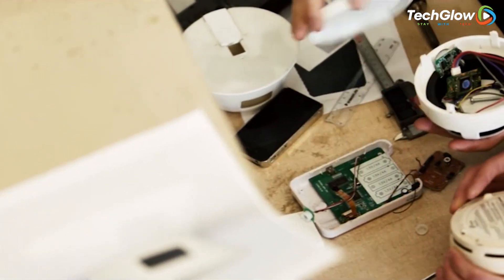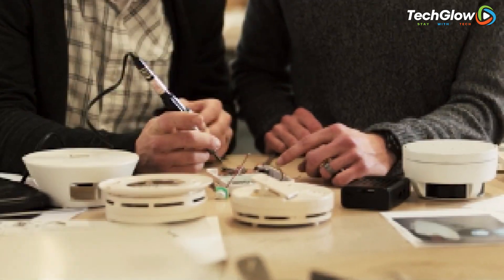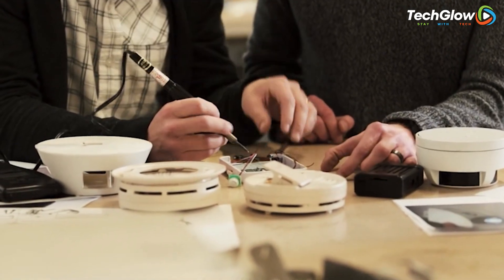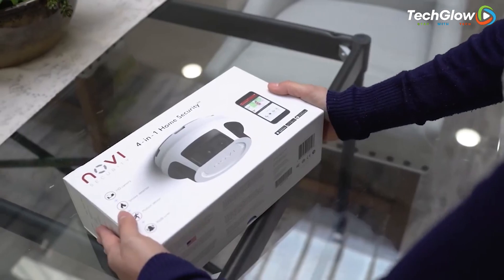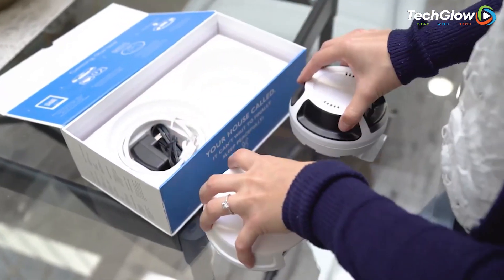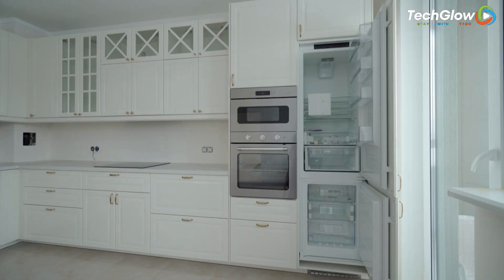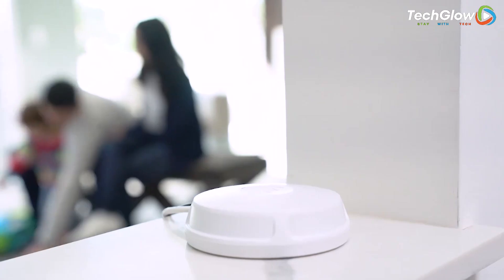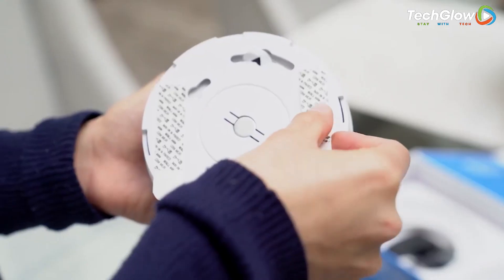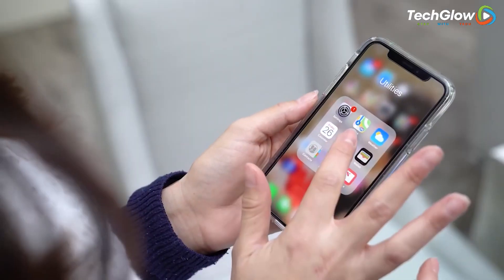One of the greatest advantages of the Novi Security System is that it is 100% battery powered, meaning there are no wires or power cords to deal with. With the included AA batteries, you can easily place the system anywhere in your home or place of business, making it perfect for houses, apartments, condos, and more. And with the easily obtained 4-in-1 Home Security Expansion Pack, you can expand your security system even further.